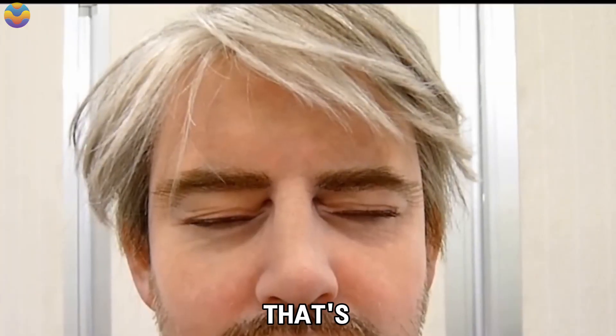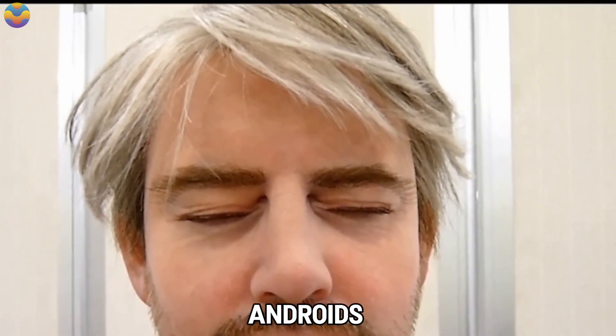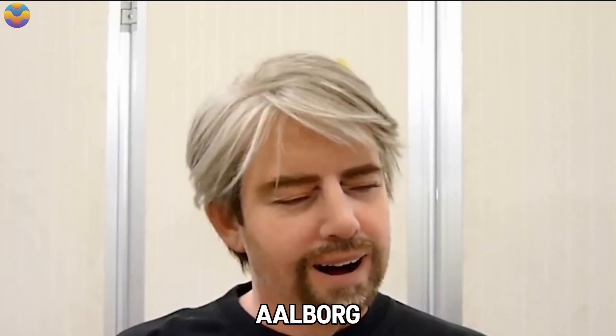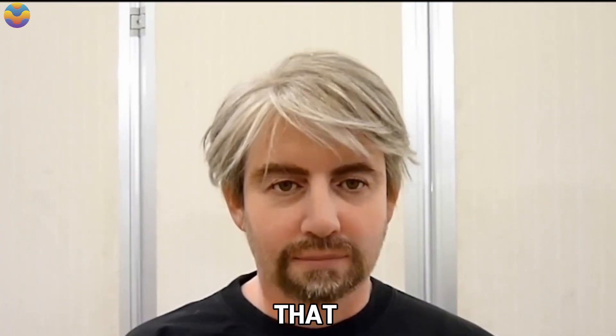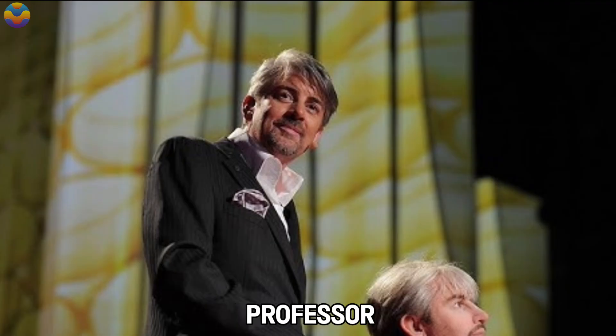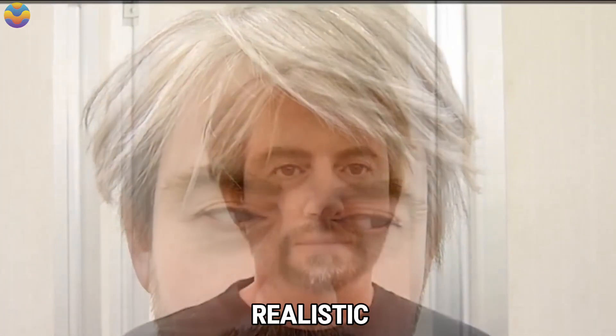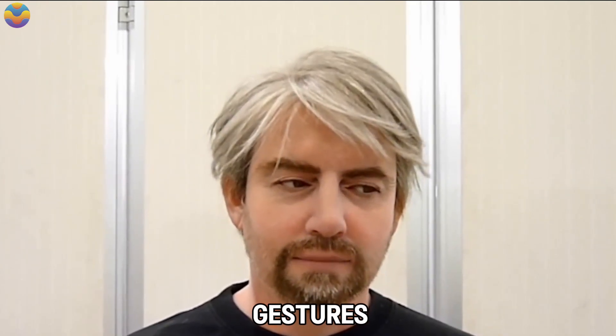Geminoid DK. Picture this: you're walking down a crowded street and you spot someone so lifelike you'd swear they were human, only to realize it's a robot. That's Geminoid DK, one of the most realistic androids ever created. Developed by roboticist Hiroshi Ishiguro from Osaka University and Kokoro, this robot is modeled after Professor Henrik Scharfe of Alborg University in Denmark. The resemblance is so precise it's nearly impossible to distinguish the robot from the professor. With ultra-realistic movements, from subtle facial twitches to nuanced gestures, Geminoid DK challenges our perceptions of what it means to be human.